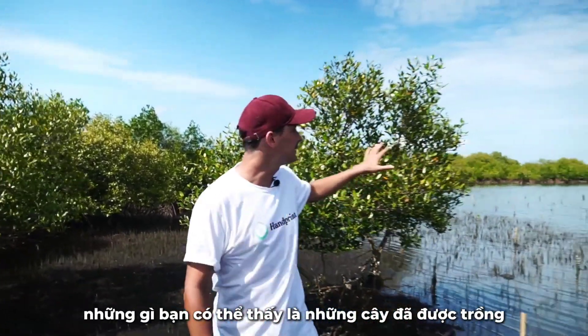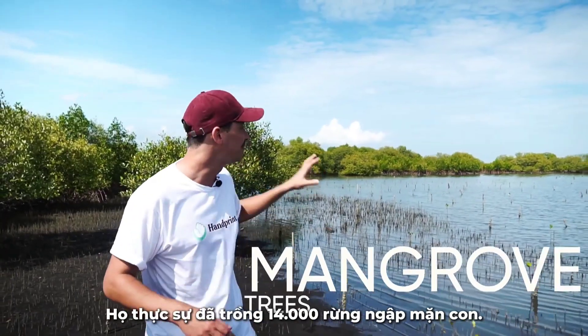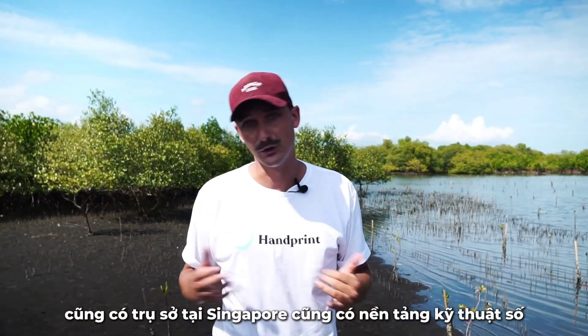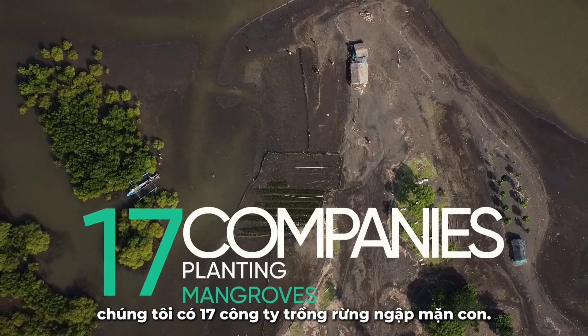On my left here, what you can see are trees that have been planted by Lazada, the e-commerce platform, using Handprint. They have planted 14,000 baby mangroves. On my right, from another company, Sleek, also based in Singapore — a digital platform. In total, on this site, we have 17 companies planting baby mangroves.